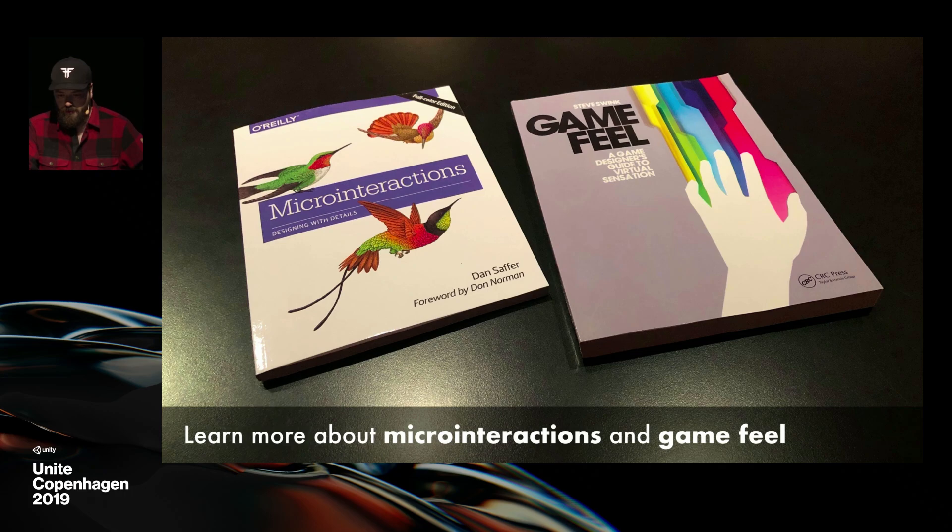If you're interested in micro-interactions, feedback, and game feel, I have books for you. The first one is by Dan Saffer — it's called Micro-Interactions. It doesn't really talk about games, but it talks about apps and interactive products in general, and everything in it applies to games: it applies to menus and the general logic applies to every product, even physical ones. The other one is by Steve Swink — it's called Game Feel — and it obviously focuses more on games. Two excellent reads.